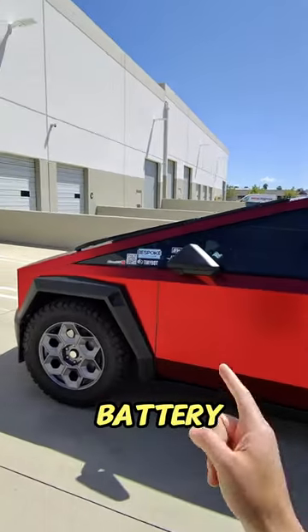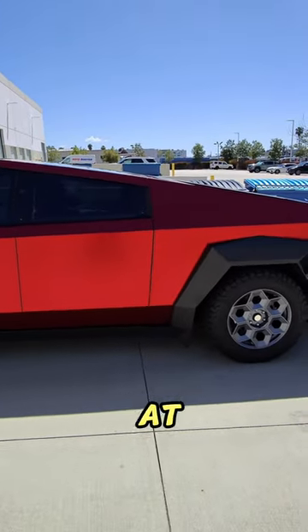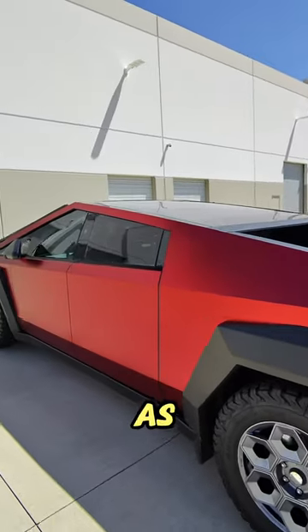It has the biggest battery pack yet on a Tesla, 123kWh at the moment. On top of that, the rims and the wheels don't help at all, and the size and weight of it don't help either.